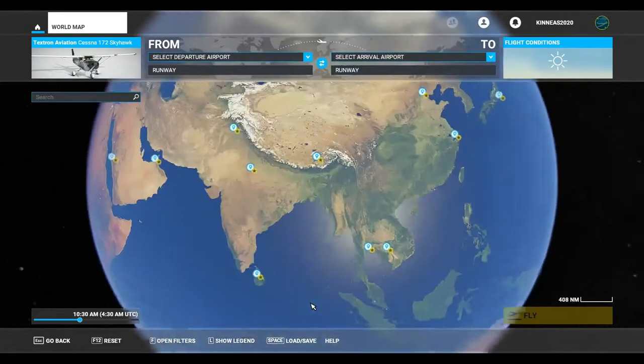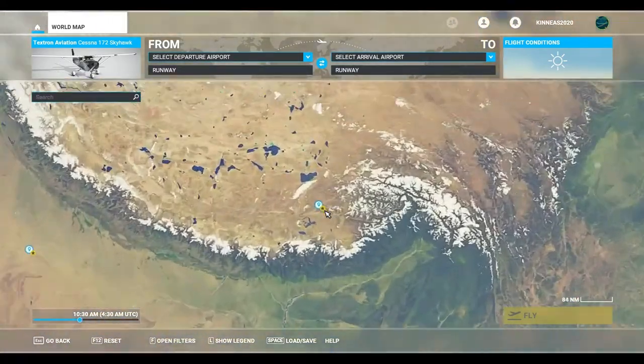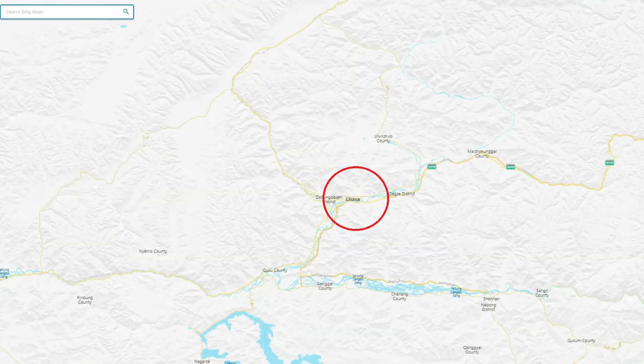The Potala Palace is a Dzong fortress in the city of Lhasa in Tibet. It was the winter palace of the Dalai Lamas from 1649 to 1959. It's been a museum since then and it's a World Heritage Site since 1994.